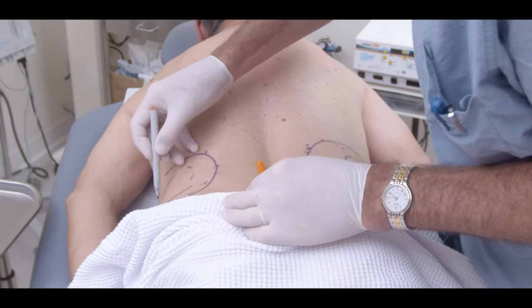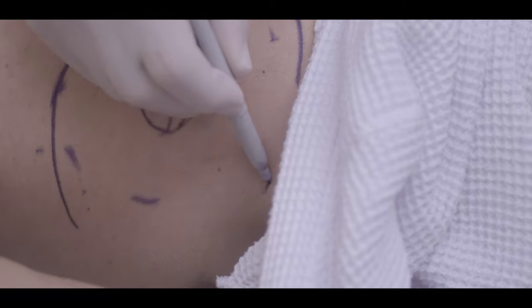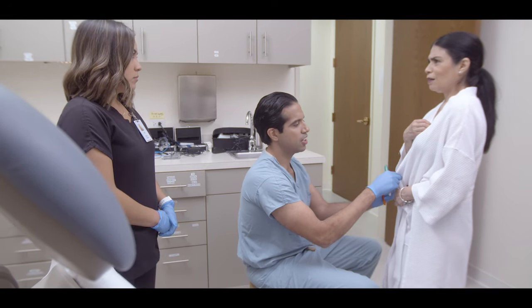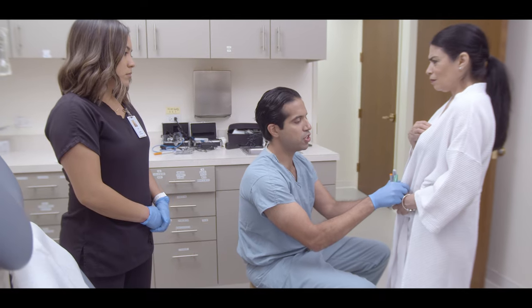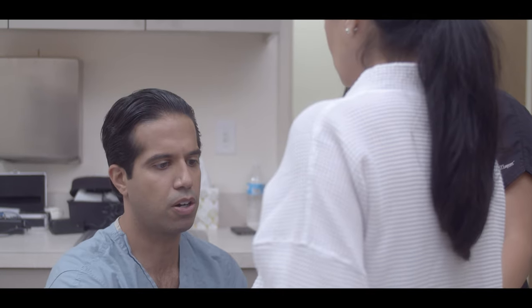One important aspect of the surgical procedure is making sure that the patient's expectations are realistic. Patients look great after a couple of weeks, but the best results take about three months to come in.